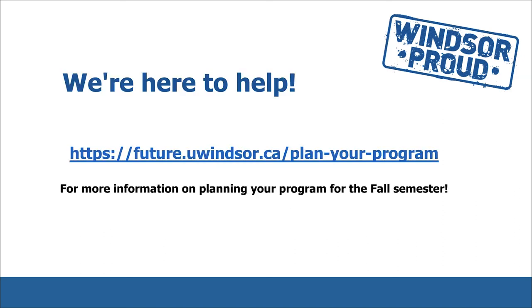We're here to help. For more information on planning your program for the fall semester, contact us at future.uwindsor.ca plan your program.